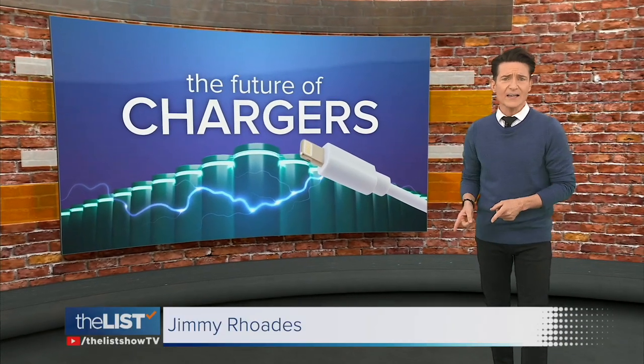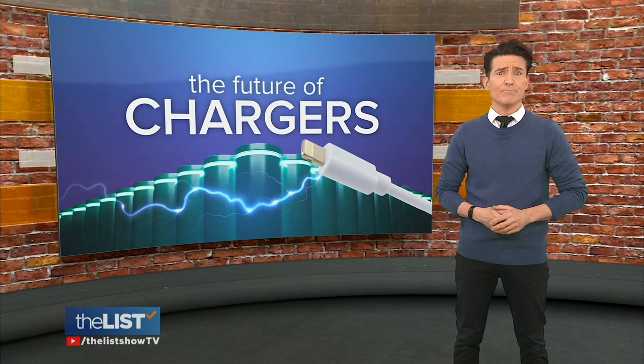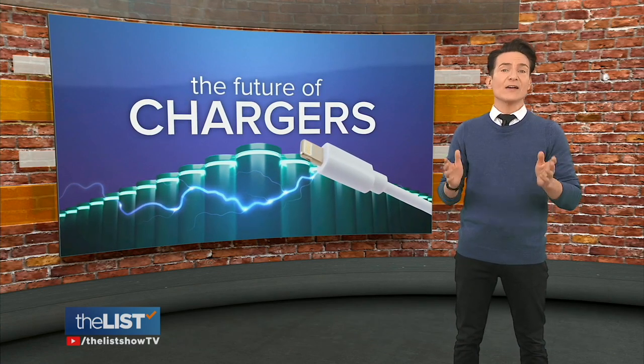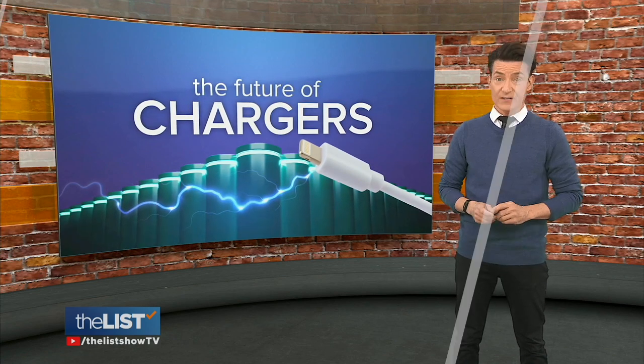It's kind of odd — no matter how new our tech gadgets are, we usually charge them with devices that are inefficient at best. But a revolution is brewing. Theresa Strasser looks at how GaN chargers are offering speed, safety, and energy savings.